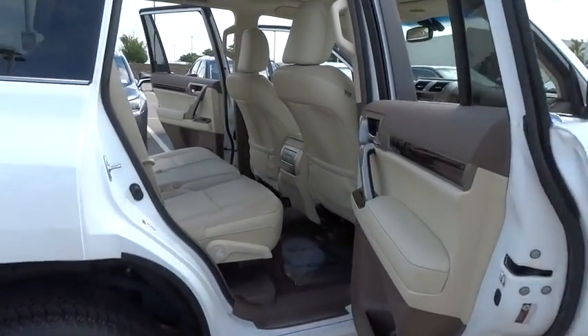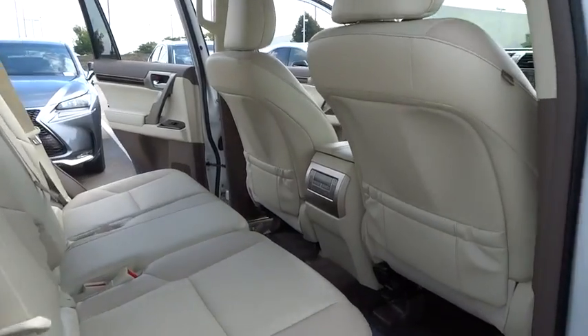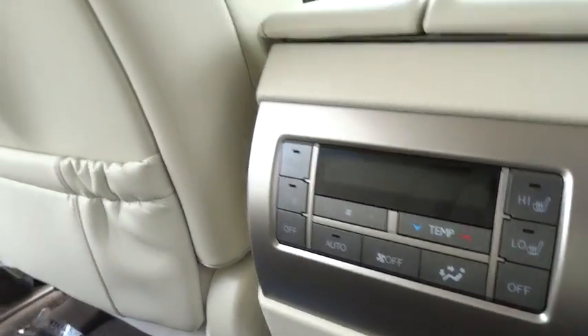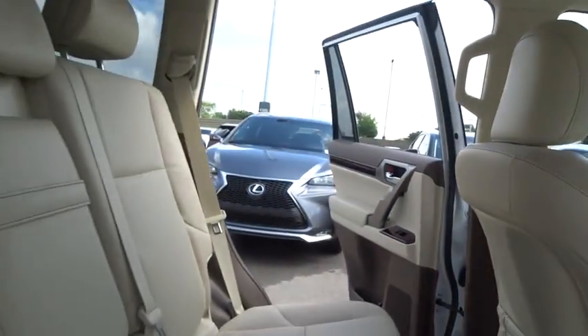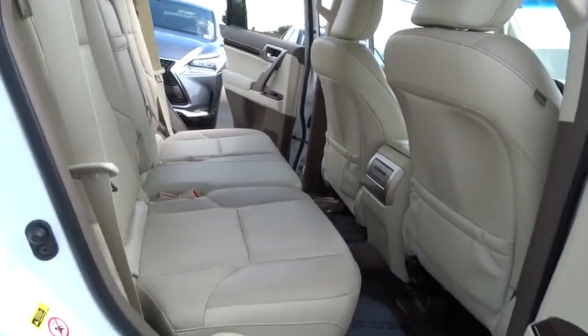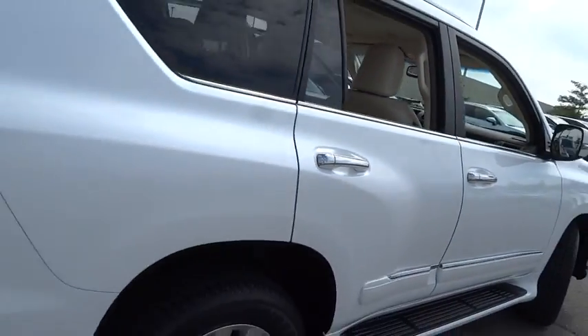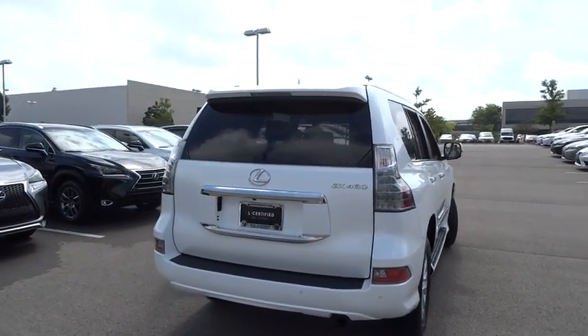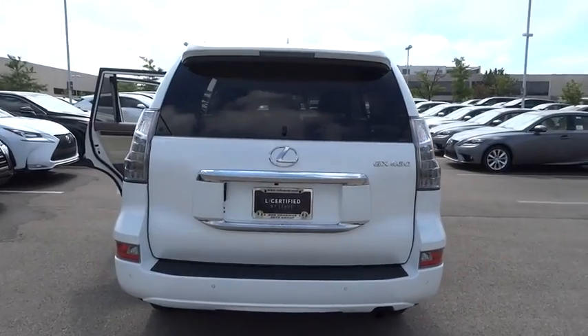This vehicle has less than 15,000 miles. Here are some of this vehicle's great options: anti-lock braking system, traction control, steering wheel audio control, stability control, power passenger seat, keyless entry, backup camera, Bluetooth, leather-wrapped steering wheel, moonroof, adjustable steering wheel, and power steering.